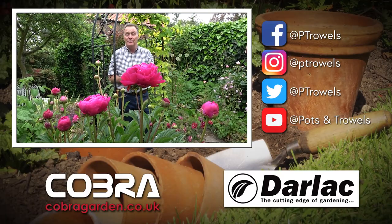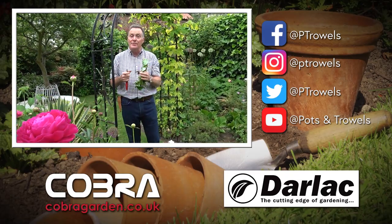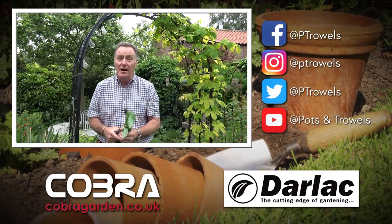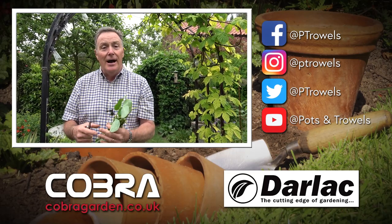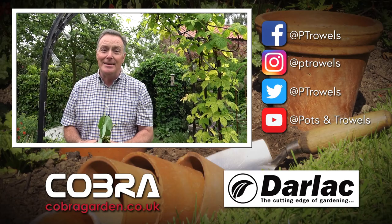Thank you for watching Pots and Trowels. Please tell all your friends about us. Next week we're going to do something a little different — I'm going to answer some of your gardening questions. If you've got something going wrong in your garden and you want it solving, please leave a comment on our Facebook page — the Pots and Trowels Facebook page — and I will answer as many of your questions as I can. We'll see you next week, bye!